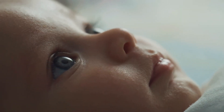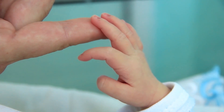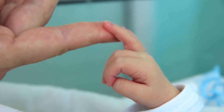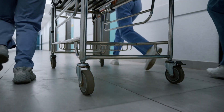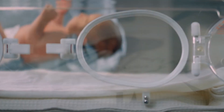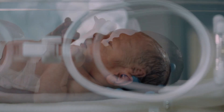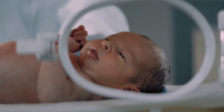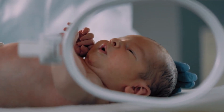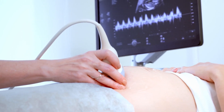Birth is generally straightforward, but for some mothers and babies things can suddenly get more complicated. At least one baby each day in the UK alone dies or is injured due to something going wrong or not being picked up in labour. To prevent these tragedies it's essential to find ways to protect the health of mother and baby.